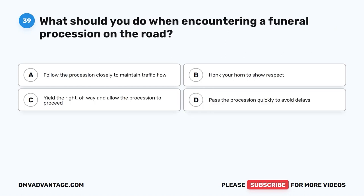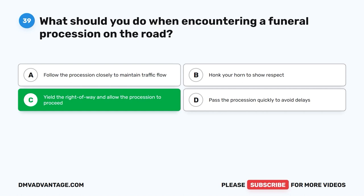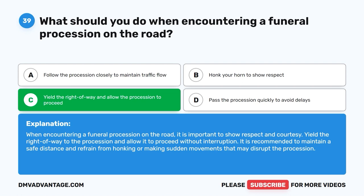Question 39: What should you do when encountering a funeral procession on the road? A. Follow the procession closely to maintain traffic flow. B. Honk your horn to show respect. C. Yield the right of way and allow the procession to proceed. D. Pass the procession quickly to avoid delays. The correct answer is C. When encountering a funeral procession, show respect and courtesy. Yield the right of way to the procession and allow it to proceed without interruption. Maintain a safe distance and refrain from honking or making sudden movements that may disrupt the procession.